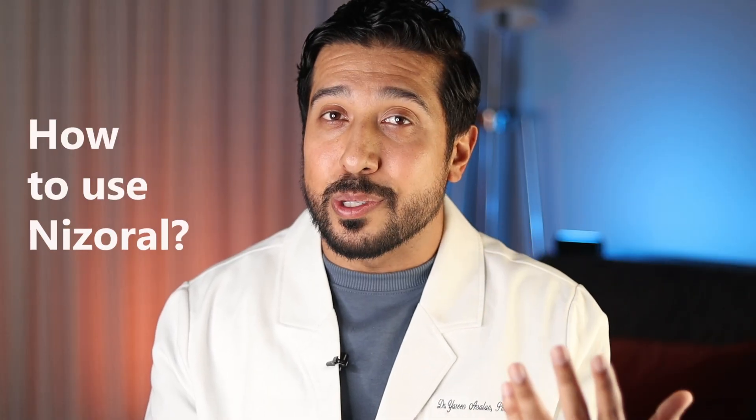So how do you actually use Nizoral? For fungal acne on the chest or back, use the 2% shampoo or cream, apply it like a cleanser, leave it on for 3-5 minutes, then rinse it off. For oily scalps, use it 2-3 times per week, massage it in, leave it for a few minutes, rinse it off, and go back to your regular shampoo routine. Don't overdo it — using it every day can dry out your skin and hair. Always patch test first, as some people do get irritation.